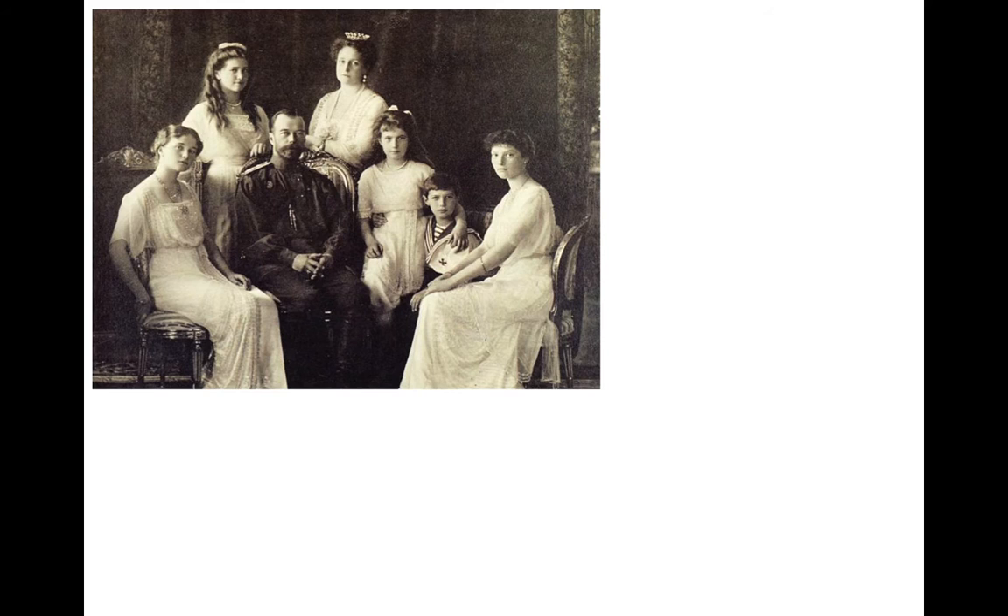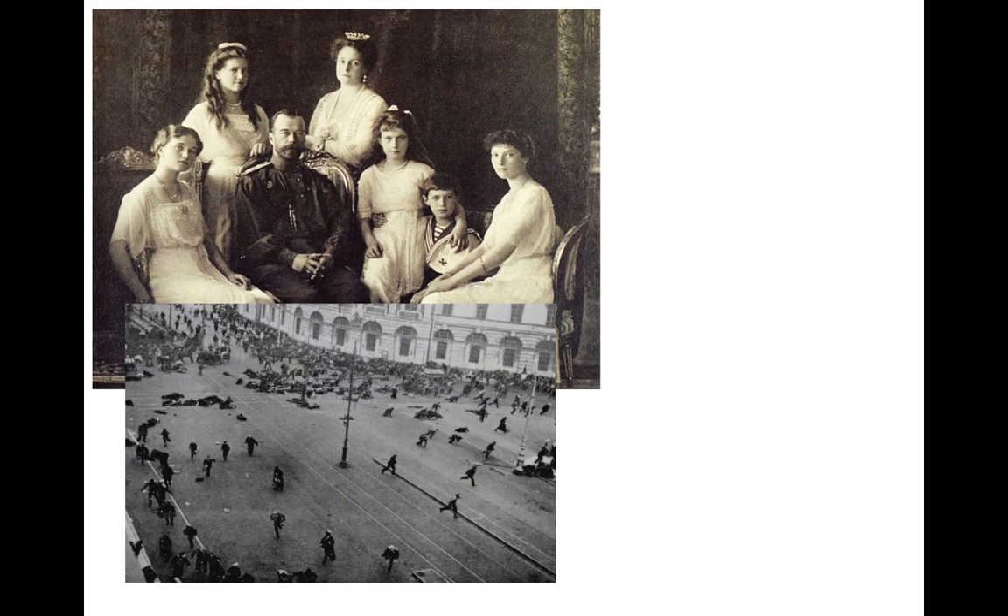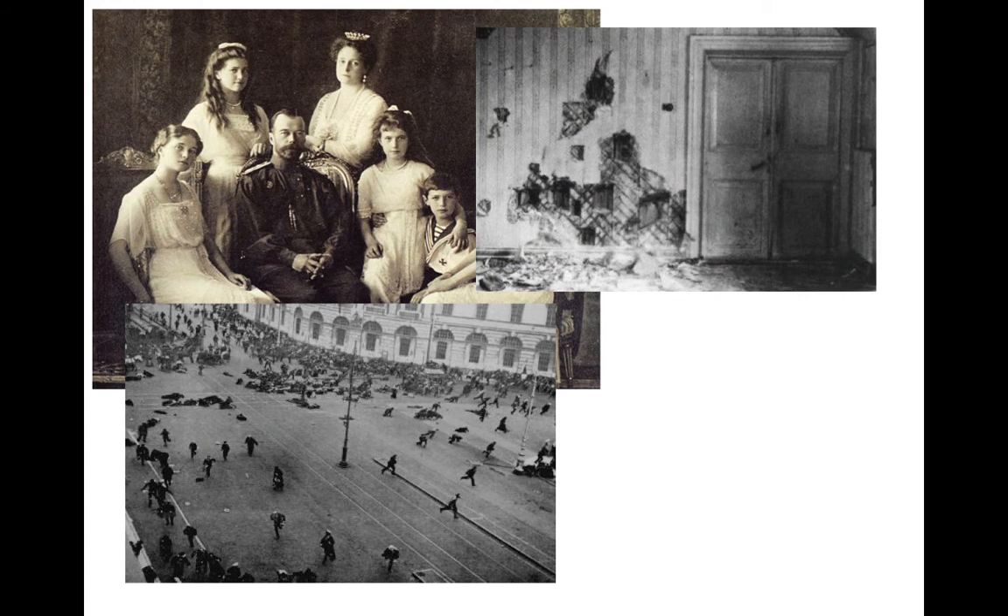It starts with the Russian royal family of Tsar Nicholas II. Here's a photograph of him with his wife and their five children — four daughters and a little boy. Everything was going fine until the Russian Revolution of 1917, when they were arrested, and sadly, a year later, they were executed and buried in an unmarked grave.